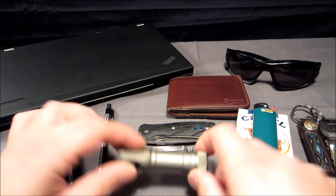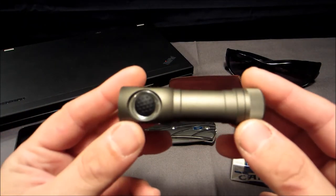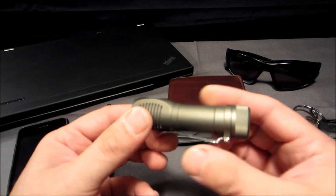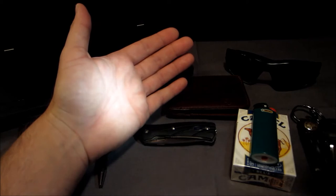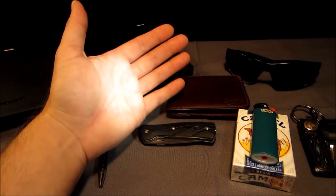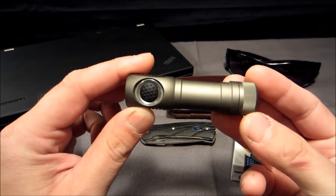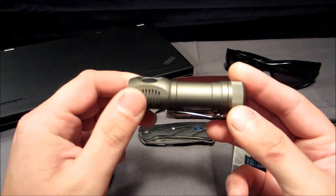I've also got a Zebra light flashlight — this is the SC51W. It uses one double-A battery. The 'W' stands for neutral white, which means the tint of the LED is a soft white as opposed to a bluish tint. These tend to bring out the colors in nature better than regular LED flashlights. This is an excellent flashlight that deserves its own review, and it will have one one day.